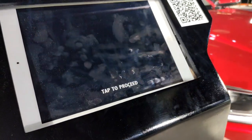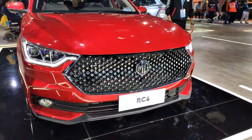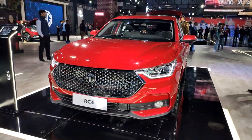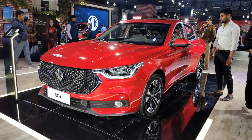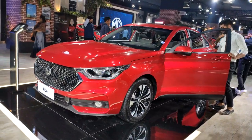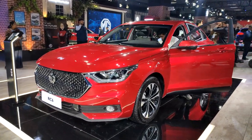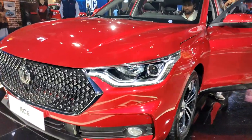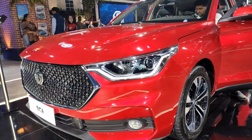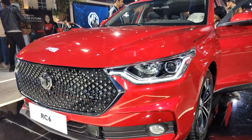It is an internet car, of course — connected tech is at the heart of everything that MG does. This car also has connected technologies; you already saw the screens inside. The iSmart 2.5 or maybe even a newer version will make it to this car if it comes to India. Do let me know what you think — is it something to look forward to, or should MG stick to SUVs and electric vehicles? Thank you so much for watching. This is Rohit Paradkar signing off for Overdrive.